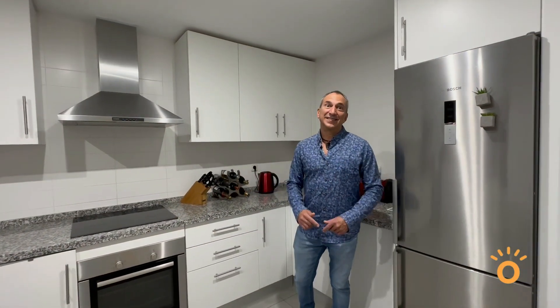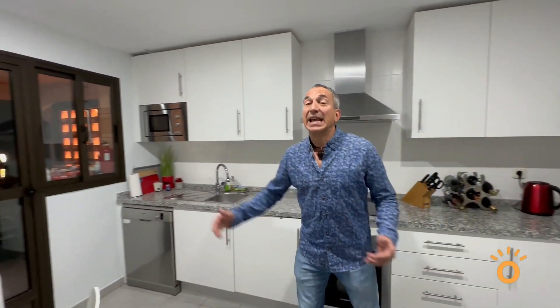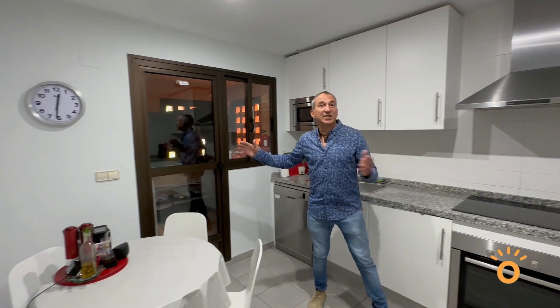As you can see, we're in the contemporary design kitchen with all Bosch appliances, and here to my right you have the utility and washer.